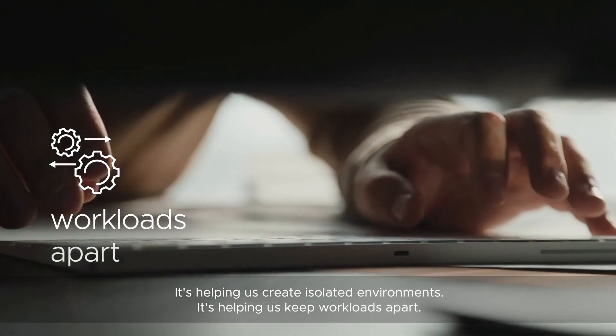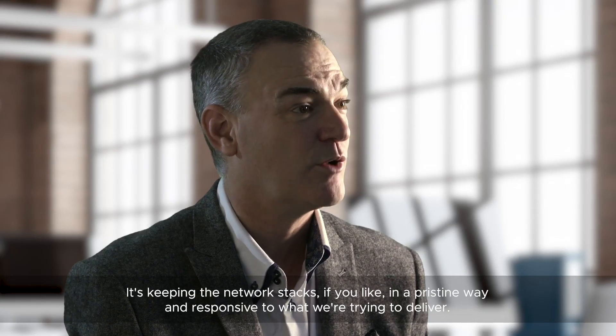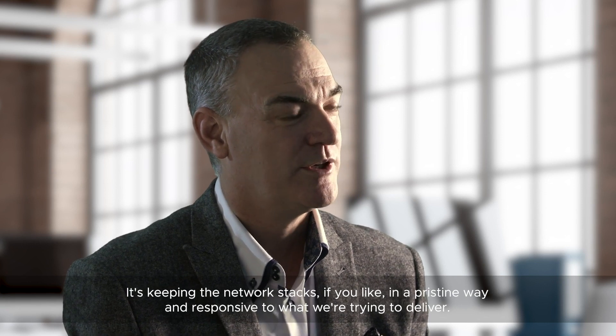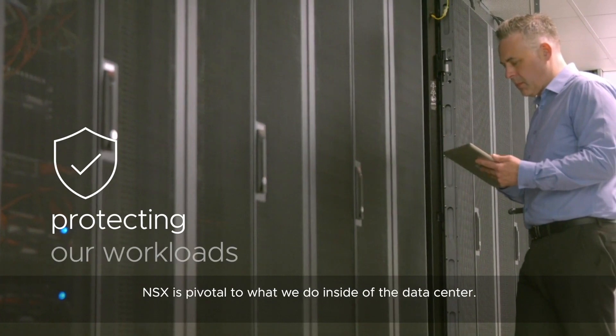It's helping us keep workloads apart, keeping the network stacks in a pristine way and responsive to what we're trying to deliver.